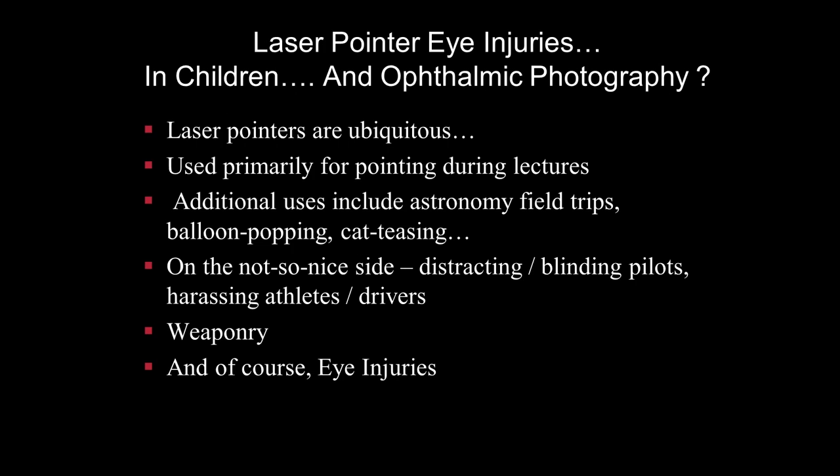Laser pointer eye injuries in children and ophthalmic imaging is not a very common or popular topic, so let's explore that a little bit further. We know that laser pointers are ubiquitous — they're everywhere. They are used primarily for pointing during lectures, but additional uses include astronomy field trips, balloon popping, and cat-teasing. On the not-so-nice side, they're used for distracting and blinding pilots, harassing athletes, harassing drivers, and of course weaponry — and today we'll discuss how they're involved in eye injuries.